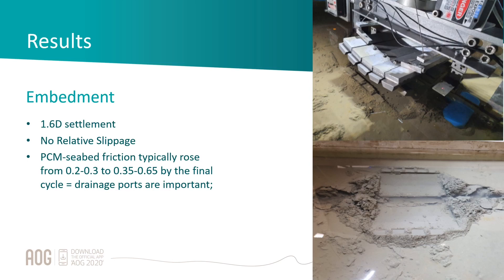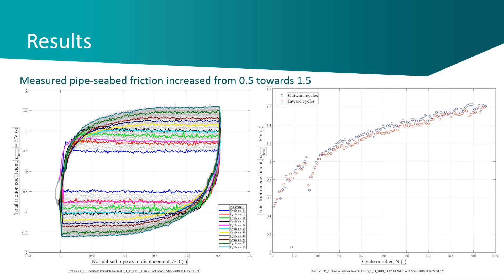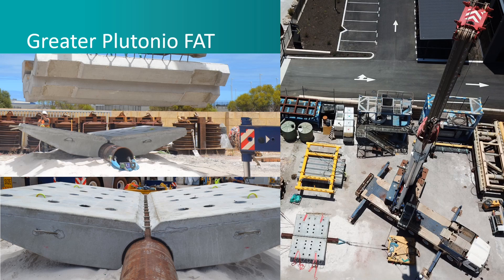Importantly, there was no slippage between the PCM and the pipe — it doesn't come off when it embeds. There's an interesting effect with the interface friction coefficient between the PCM and the seabed: it's actually significantly less than for the pipe alone. However, the net friction coefficient still goes up — even though friction reduces at the PCM interface, the overall system friction increases, and that's what matters. The friction starts out at about 0.5 and ends up approaching north of 1, up to 1.5, over time through the test cycles.